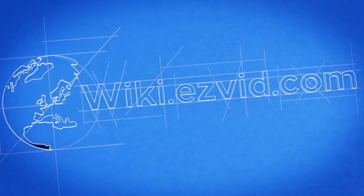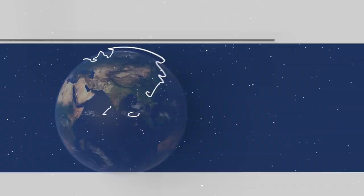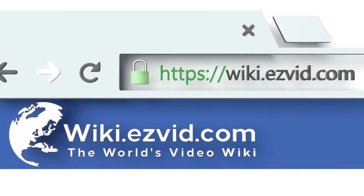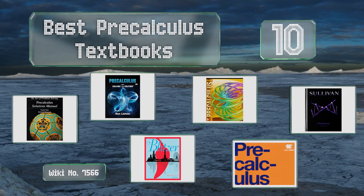EasyVid presents the 10 best pre-calculus textbooks. Let's get started with the list.